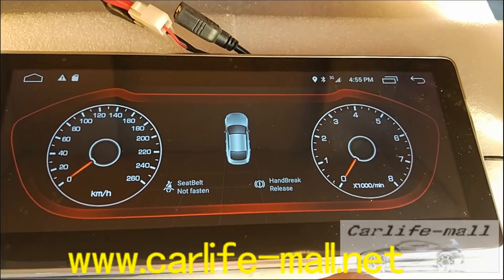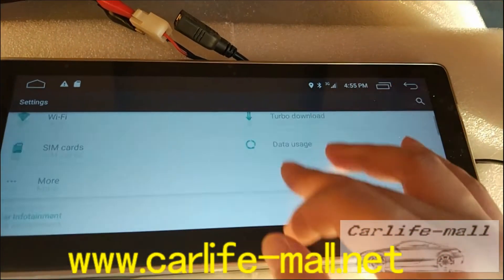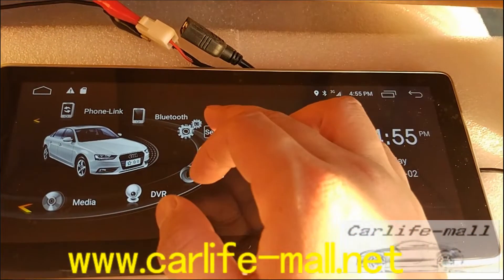And the dashboard. And the setup — just like an Android screen, like an Android phone.